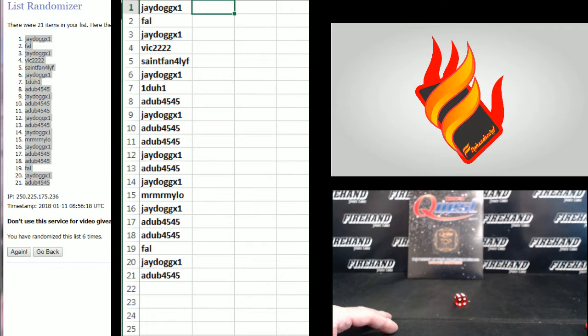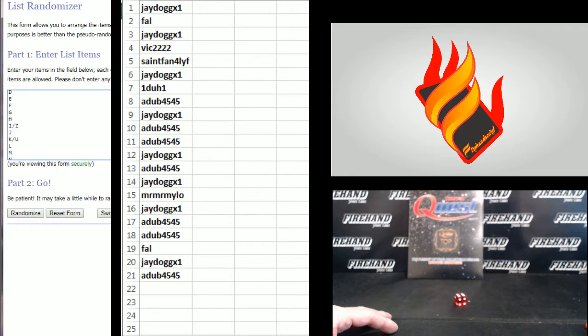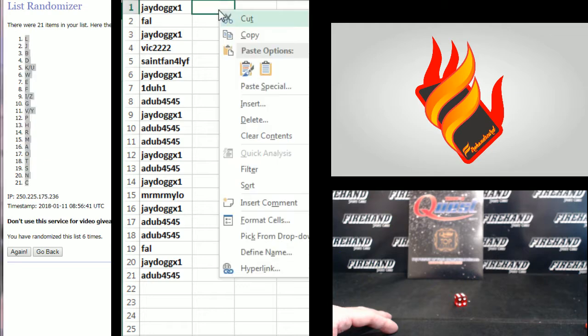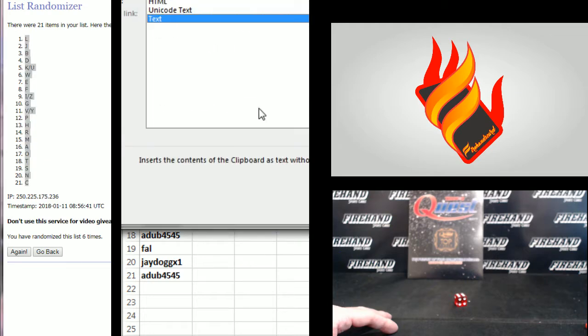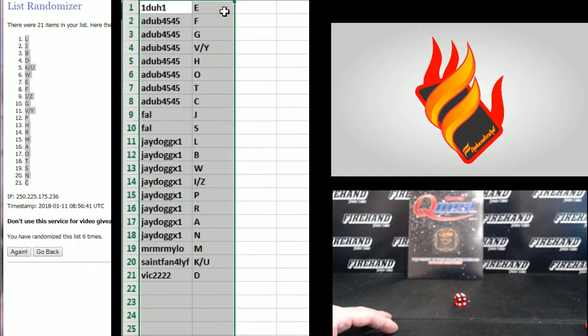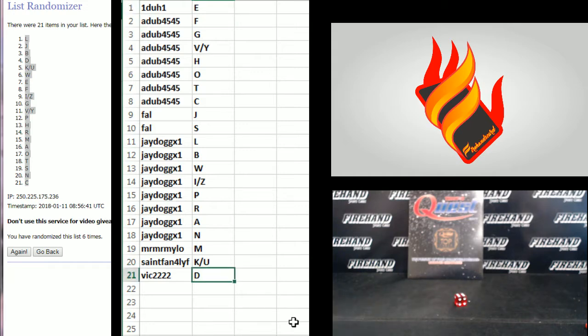One — letters. W on the bottom, A on the top. One, two, three, four, five — last one, cross fingers for winners — six. L up top, C on bottom. One — go by your name, you guys are all grouped. One to one with E up top, Vic2222D on the bottom.